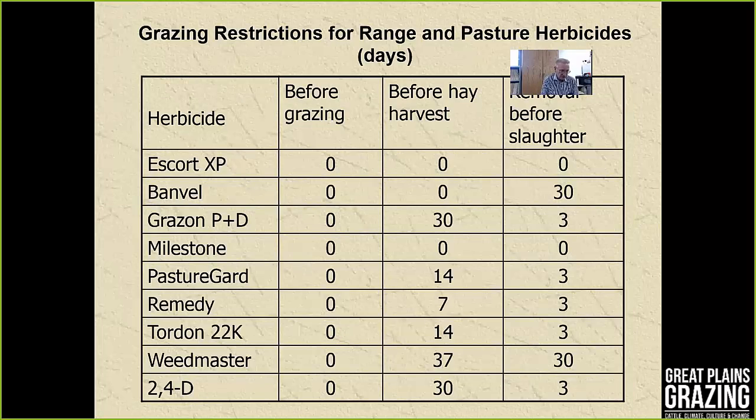Regarding grazing restrictions for herbicides used in range and pasture: many of the commonly used products have no waiting period before grazing for beef cattle, though dairy animals are a different story. There are more significant waiting periods before hay harvest — particularly for products containing 2,4-D, which require at least a 30-day waiting period. Some products also have waiting periods before slaughter.